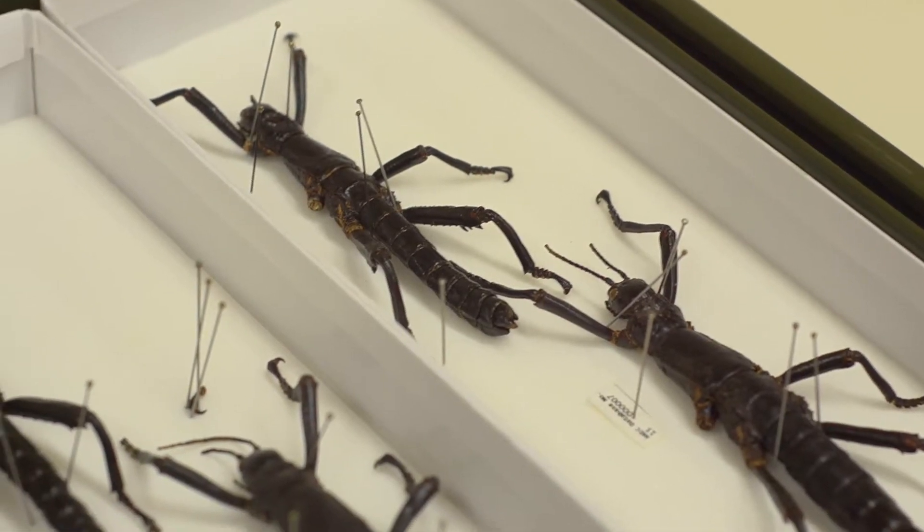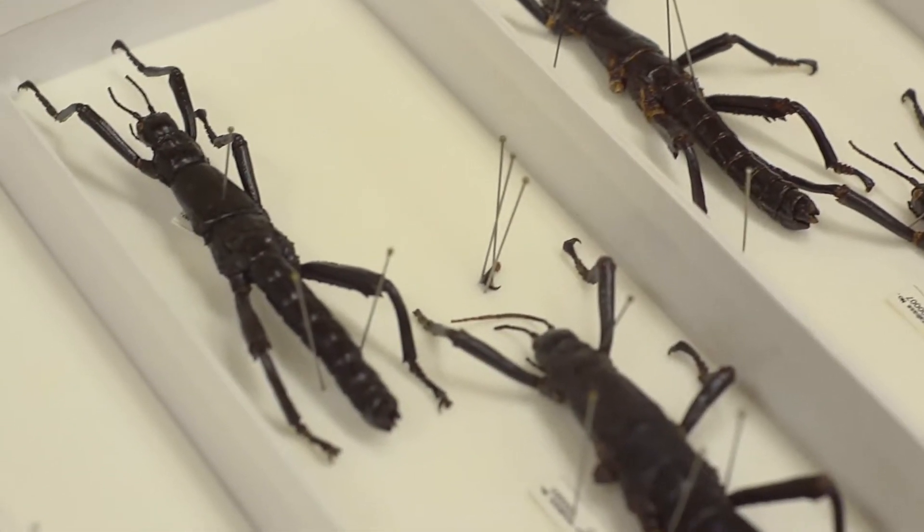The Lord Howe Island stick insect was rediscovered at Ball's Pyramid in 2001. Ball's Pyramid is a rocky islet about 20 kilometers away from Lord Howe Island.